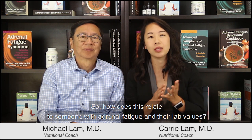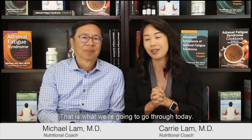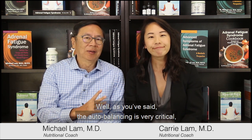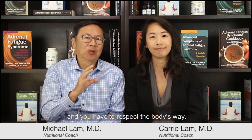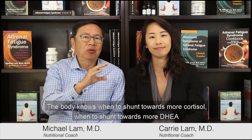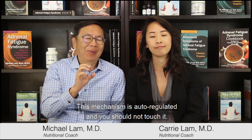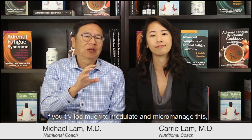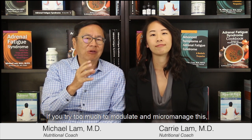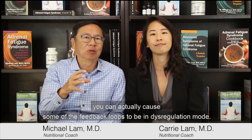How does this relate to someone with adrenal fatigue and their lab values? The auto-balancing is very critical and you have to respect the body's ways. The body knows when to shunt toward more DHEA, resulting in testosterone and so on. This mechanism is auto-regulated, and you should not interfere with it, because if you try to micromanage it you can cause feedback loops to go into dysregulation.